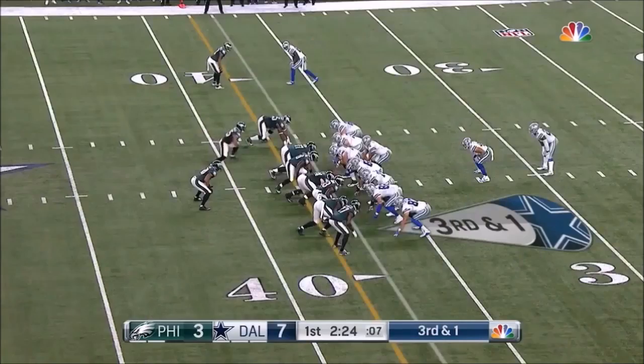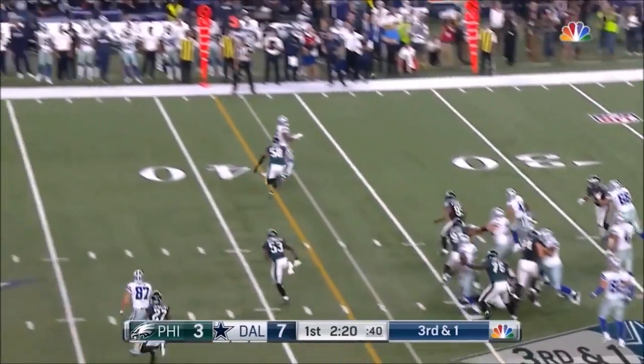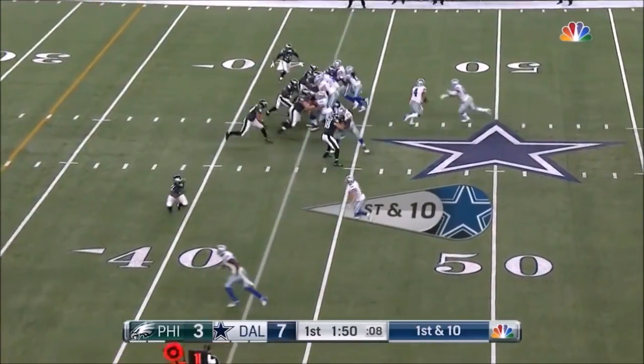Second and 10. That's Keith Smith, and they're going to go play action and flare it out to the running back. Elliott breaks away, goes down the sidelines back to the Philly 43.